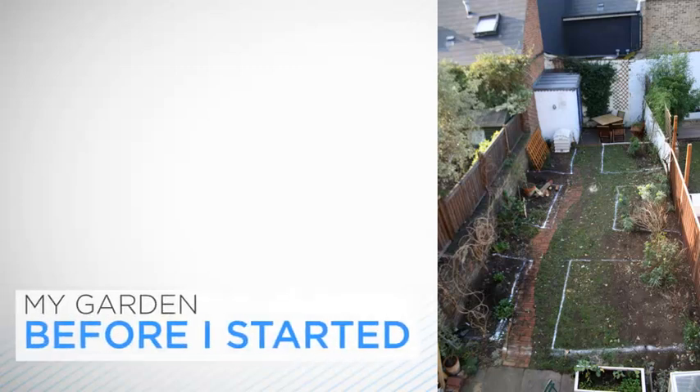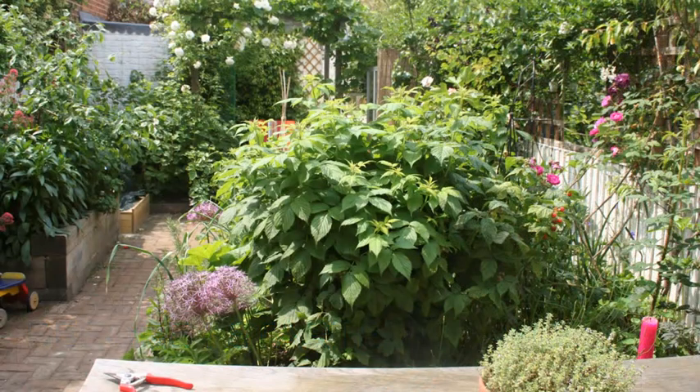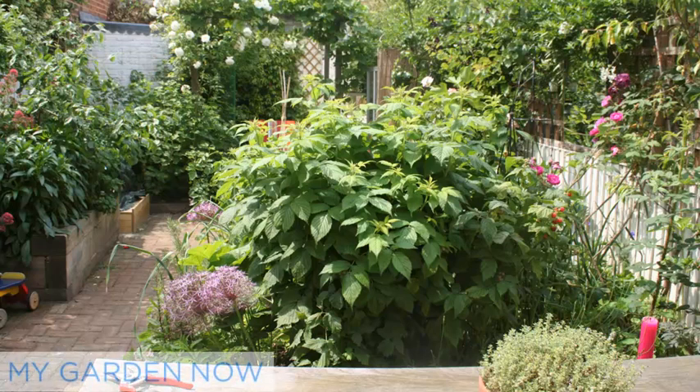Here's mine before I started work on it. And here's what it looks like now — raspberries, fruit trees, grapes and a whole lot more packed into a tiny city space. But before you start digging, you'd better choose where to grow your crops. Generally, fruit and vegetable plants require sun to grow well, so your ideal location for your veg patch or containers is a sunny, sheltered spot away from trees or hedges.